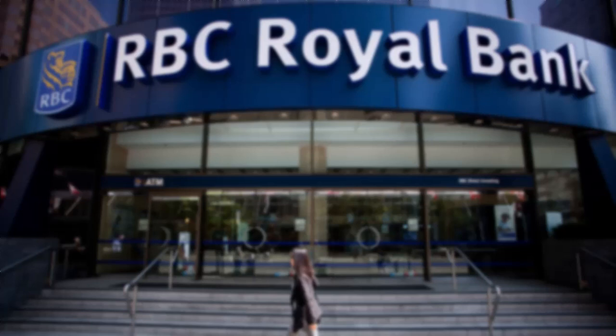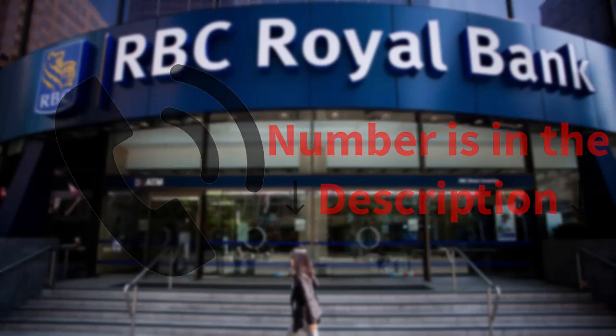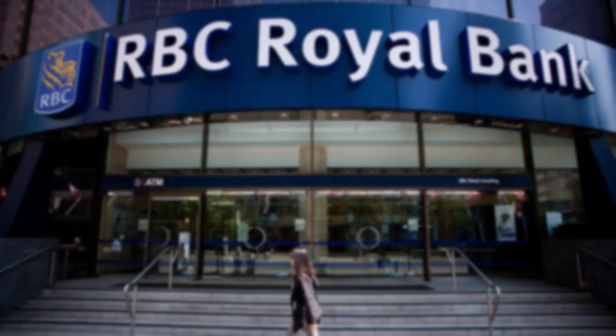The first thing you can do is simply request an increase in your daily limit. You can do this by either calling customer support — I'll also leave the number in the description so you can call them from there. Or if you want, you can also visit a bank branch and speak with a banker to increase your ATM limit.